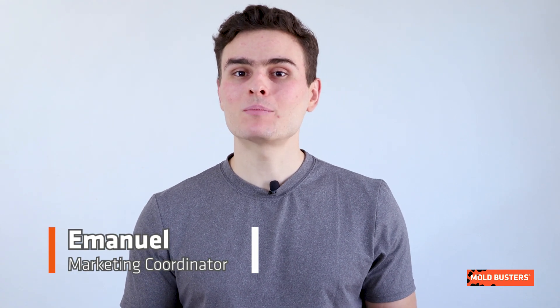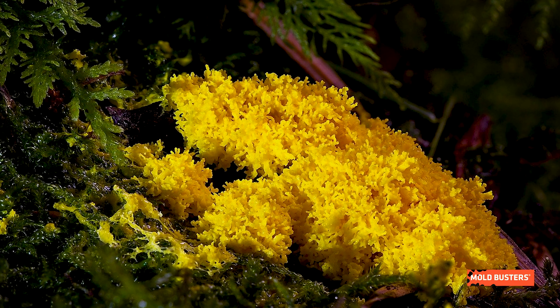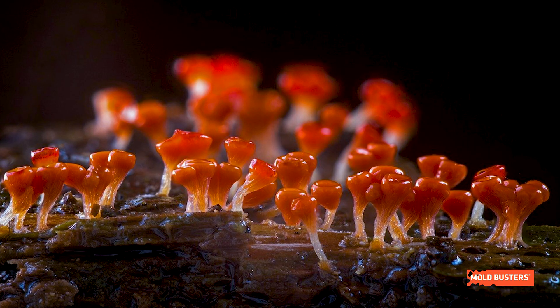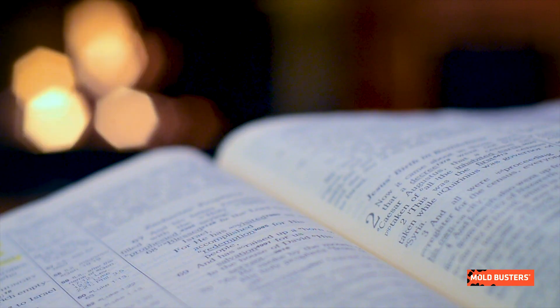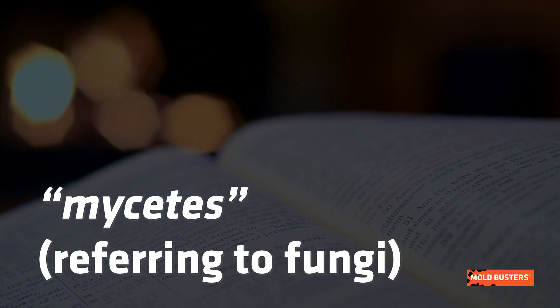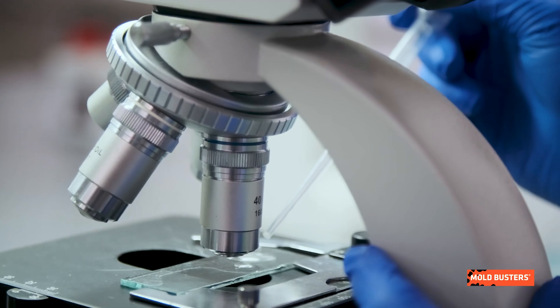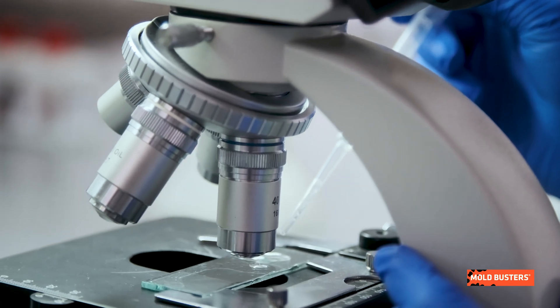Myxomycetes, or slime molds, are a group of free-living amoeboid and sessile primitive organisms with complicated life cycles. Despite not belonging to the kingdom of fungi, they were historically regarded as molds due to similarities in appearance and lifestyle. The name is derived from the Greek words myxa, meaning mucus or slime, and mycetes, referring to fungi. However, abundant molecular evidence confirms that they are amoebozoans and not fungi.